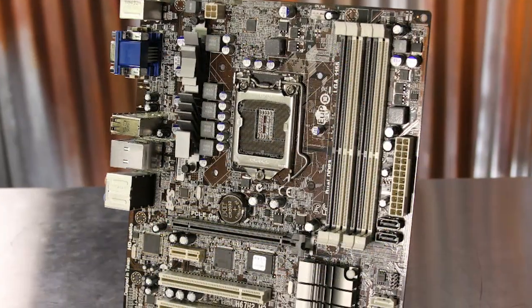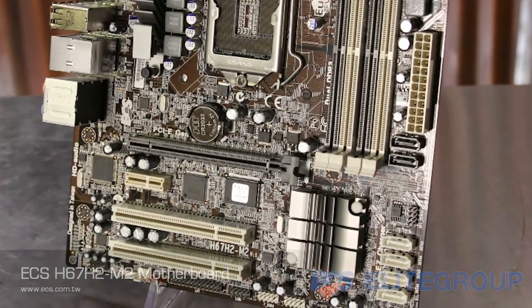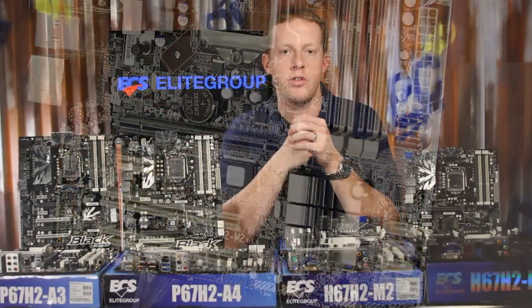The H67H2-i M2 upgrades the M3 by including 8-channel audio with optical digital output and four more USB 2.0 ports for a total of 12.